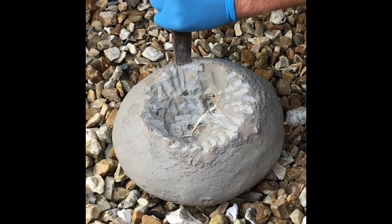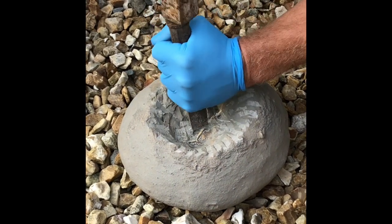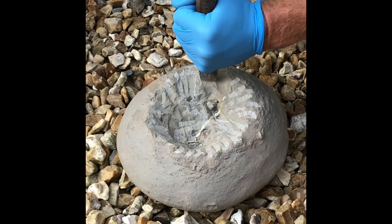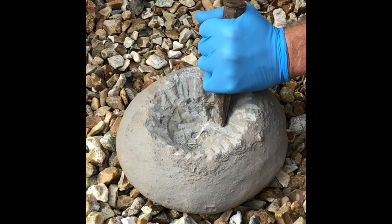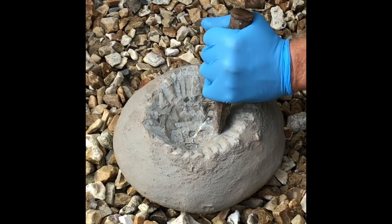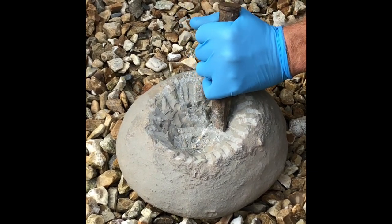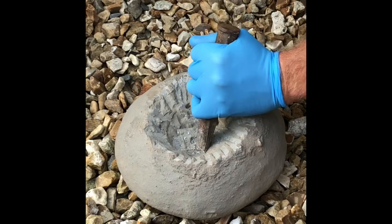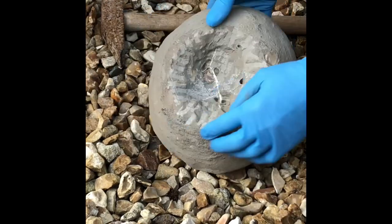A green ammonite nodule from the Jurassic coast. Just showing you how with a chisel you can get down into the green to see what's in there — whether it's an androgynoceras or a tragophylloceras ammonite. But in this case it does look like a tragophylloceras.